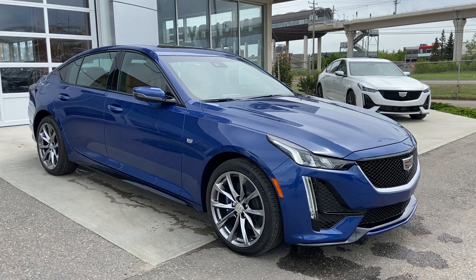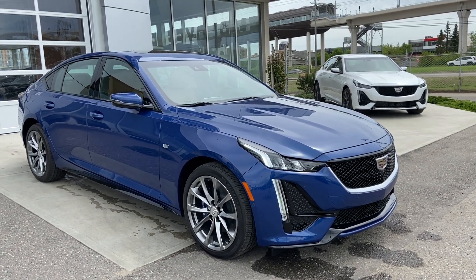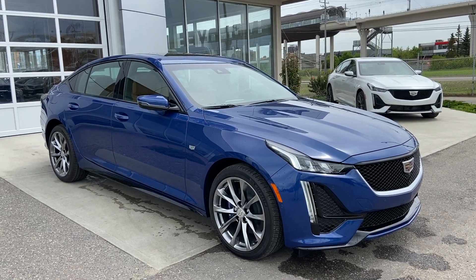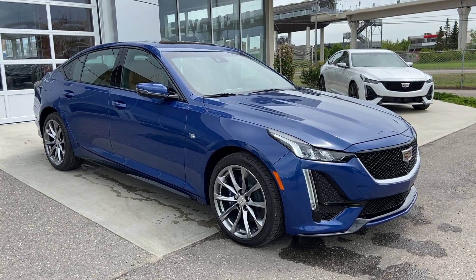Welcome to GSL GMCity, 1720 Boat Trail Southwest in Calgary, Alberta. Today we're looking at this beautiful brand new 2020 Cadillac CT5 Sport, powered by the 2-liter turbocharged 4-cylinder engine mated to a 10-speed automatic all-wheel drive drivetrain.